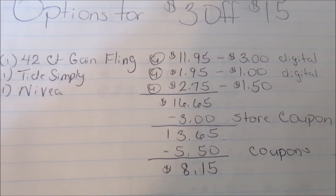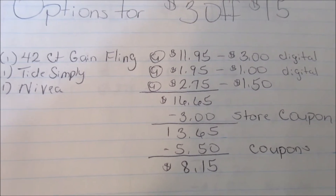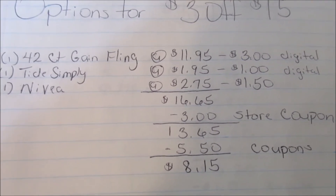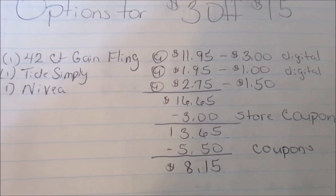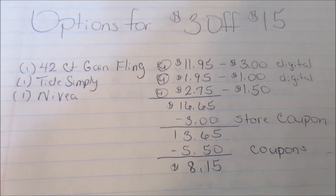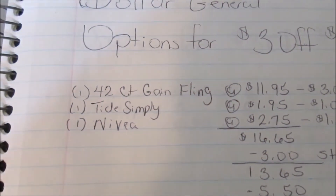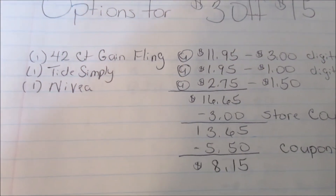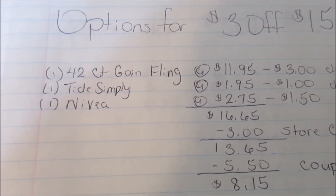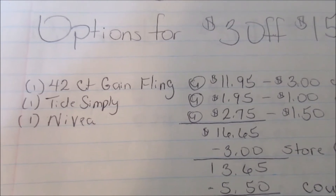Your manufactured coupons total $5.50. After you take those off, your total is going to be $8.15 plus whatever your taxes are. That is option number one, and that is pretty good because you are getting these items for $8.15 and your 42-count Gain Flea is $11.95 alone, so that is a good deal.